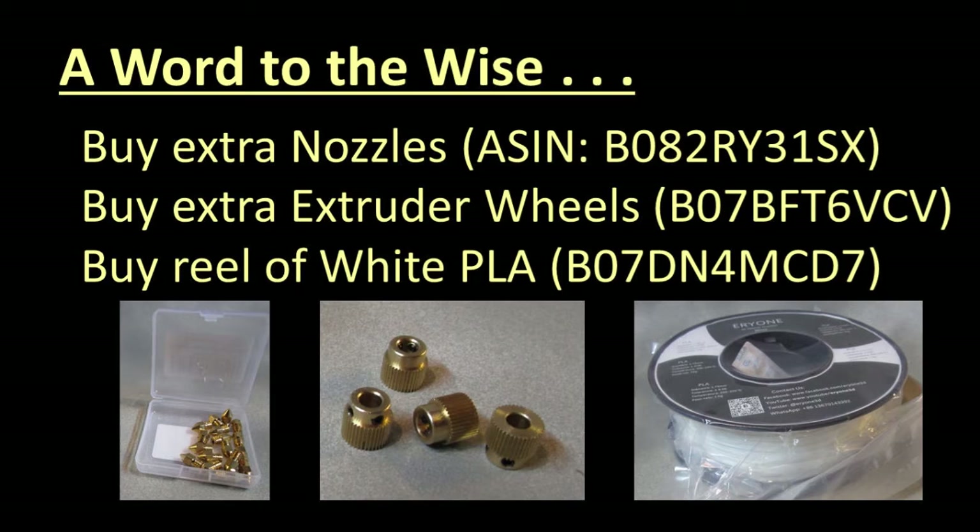While you are at it, buy a kilogram roll of white 1.75mm PLA filament — not much of this comes with the printer. I like filament from Everyman from Amazon. Tool-wise, if you need to change a nozzle, a one-quarter inch ratchet wrench with a six-millimeter socket will come in handy.